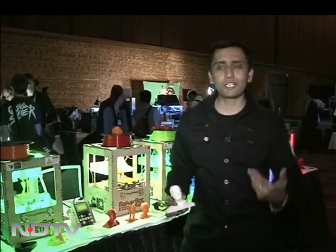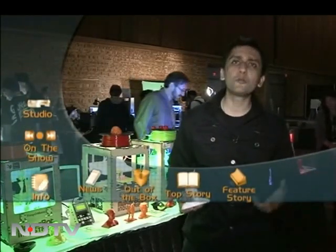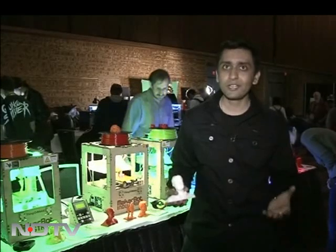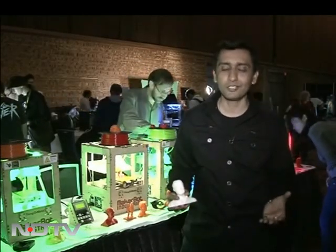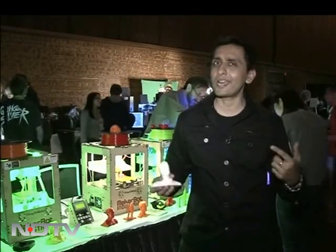It's not every day that mere models like you and me have the privilege to get our statues made. It's normally reserved for VIPs like politicians and celebrities. But thankfully technology has made it all possible — now it's a lot more affordable and of course a lot faster. So while you take a look at what it's all about, I will enjoy my iconic moment.